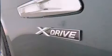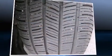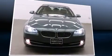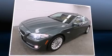BMW prioritized handling and performance with features such as automatic dimming door mirrors, power door mirrors and heated door mirrors, and seat memory. With high-intensity discharge headlights illuminating your path, you'll always appreciate maximum visibility.